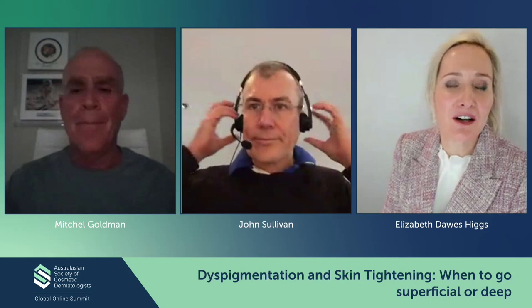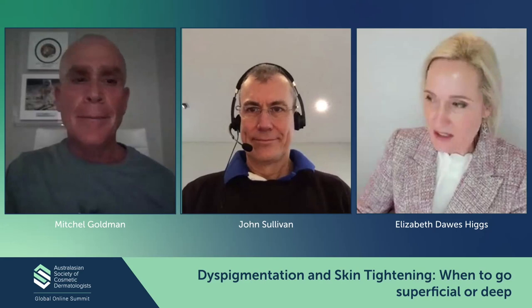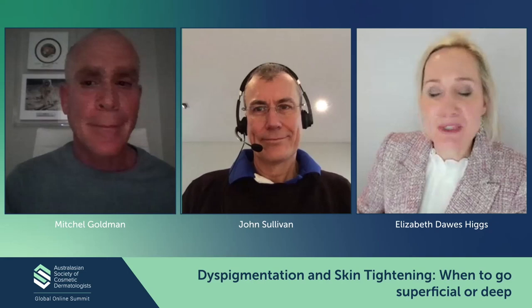Thank you, Dr. Goldman — that was fantastic, something really on rejuvenation and skin tightening. John's going to load up the slides, but while he does, we've got a couple of questions that have come in. And one says: how come Dr. Goldman looks so young?